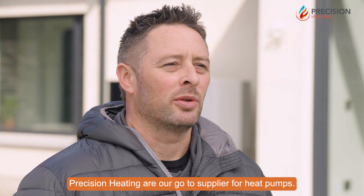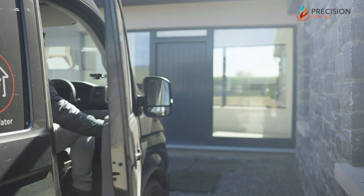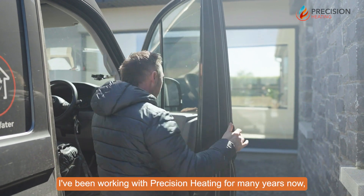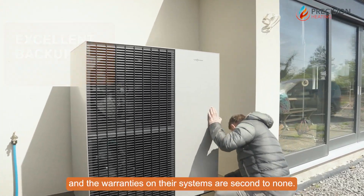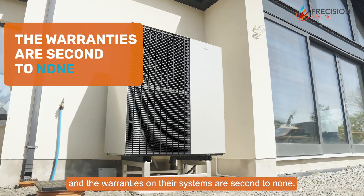Precision Heating are our go-to supplier for heat pumps. I've been working with Precision Heating for many years now and Precision offer excellent backup service and the warranties on their systems are second to none.